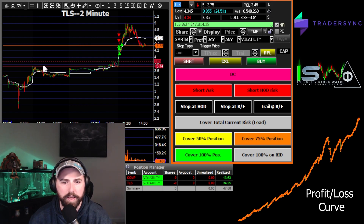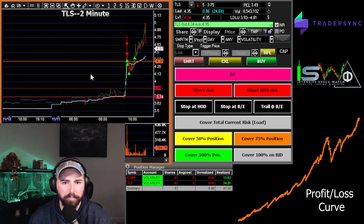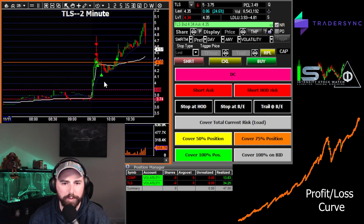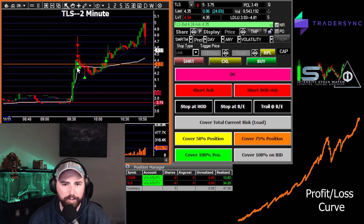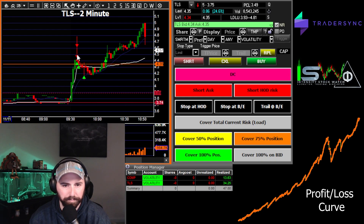Jumping into it — TLS was our first trade. Pretty decent move here on TLS, wasn't anything great. The volume wasn't that great but the move itself was decent. When you zoom out it looks pretty straight up, but when you zoom in you start to see the real story — the candles weren't that great. However, when we finally went through $4.50 we got a nice little push, and that's where we started it, right at $4.50.